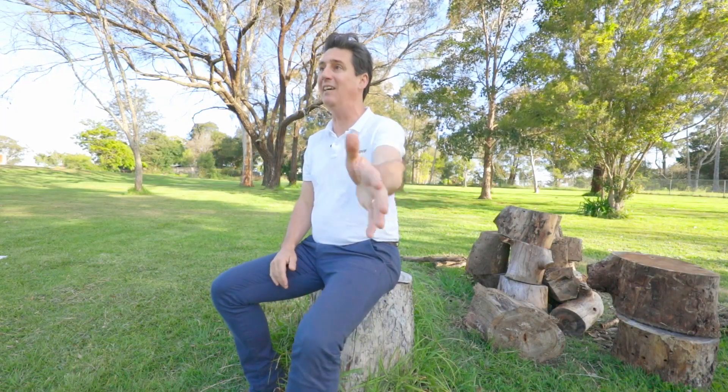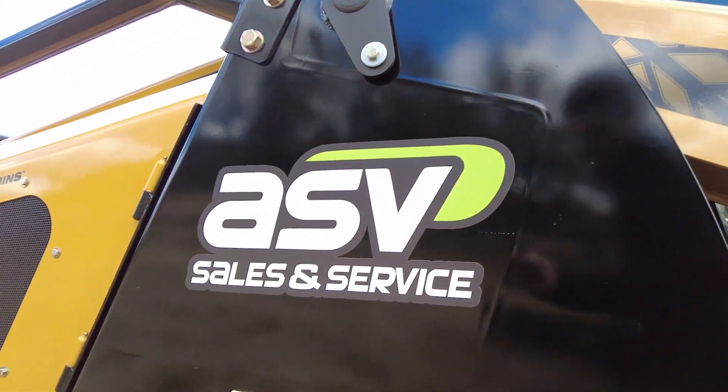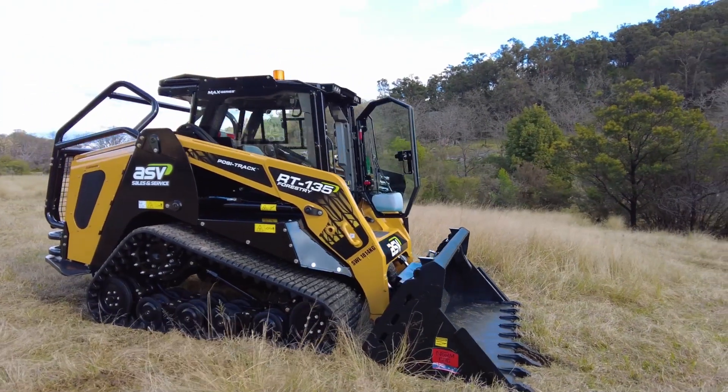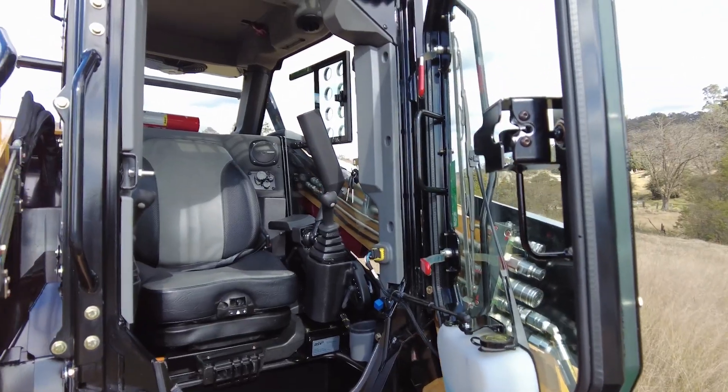The RT-120 has been an institution of the compact track loader world for years, thanks to its unmatched performance, power and efficiency. Now, however, they have raised the benchmark even higher with the largest, most powerful Posi-Track in the world, the RT-135, with its 132 horsepower Cummins engine, 189 litres of hydraulic flow and 488 Newton-metres of torque. Featuring 10% more power than its predecessor, the ASV RT-120, the all-new RT-135 gives operators the ability to maintain best-in-class machine performance while operating high-flow attachments.